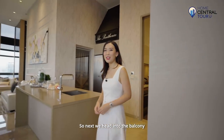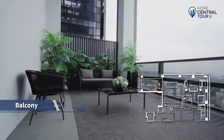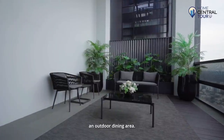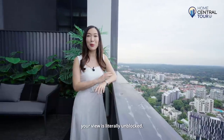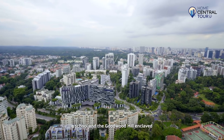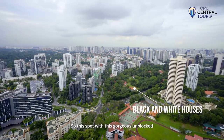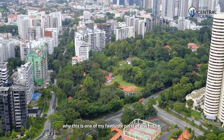Next we head into the balcony that's right beside the dining area. The size of this balcony is large and squarish, allowing you to even convert this place into an outdoor dining area. Being on the 36th floor, your view is literally unblocked. This stack is well situated with a school and the Goodwood Hill enclave right before us, which are all low-rise featuring black and white houses and even more greenery — making this one of my favourite parts of the house.